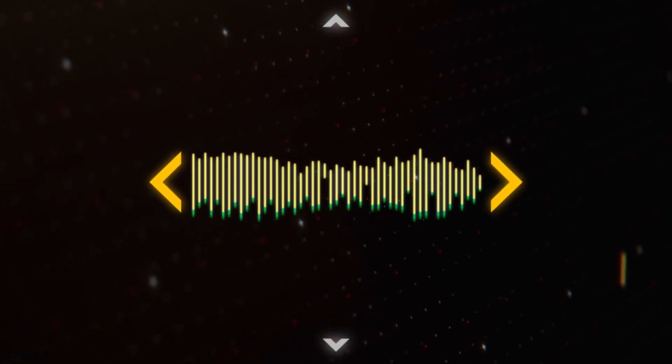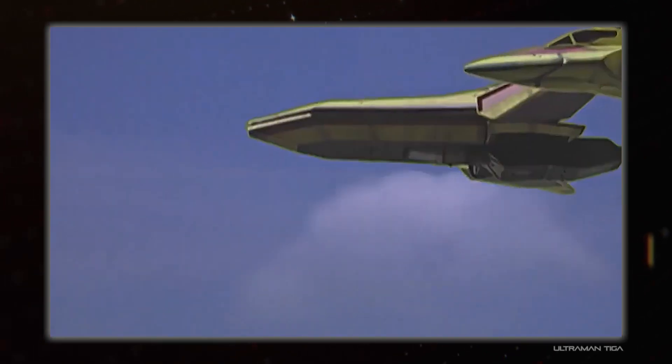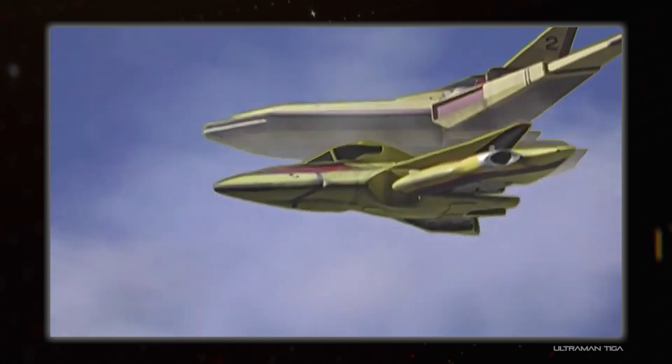Hey everyone, I'm Hoojiwana and this is Spacedock, where today I am talking about some of the peculiar size and scale discrepancies between vehicles that crops up so often in sci-fi.